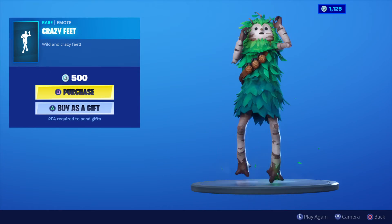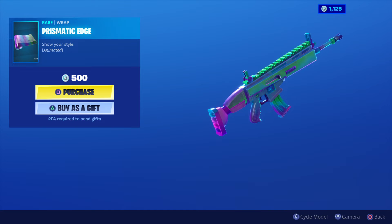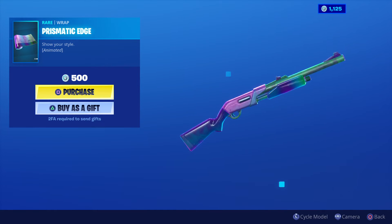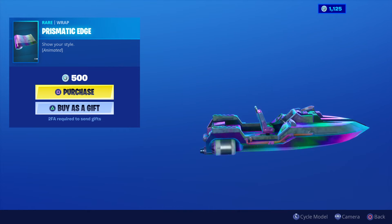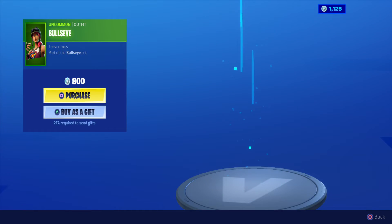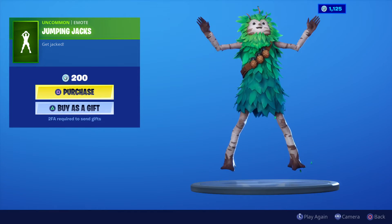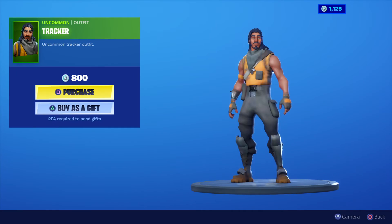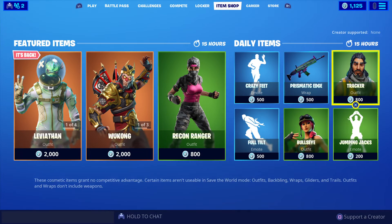Daily items: Full Tilt for 500 V-Bucks, Prismatic Edge for 500 V-Bucks, Bullseye for 800 V-Bucks, Jumping Jacks for 200 V-Bucks, and a skin for 800 V-Bucks.